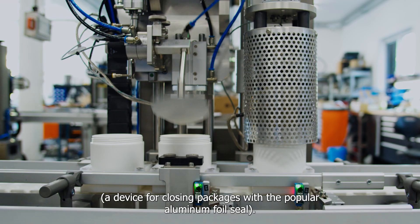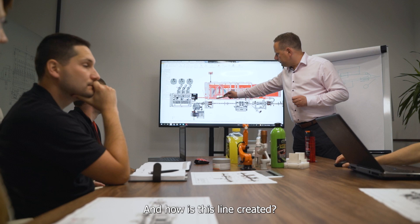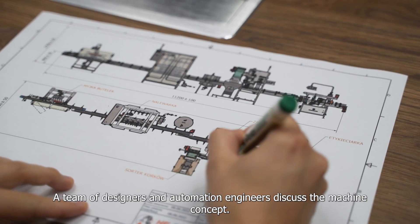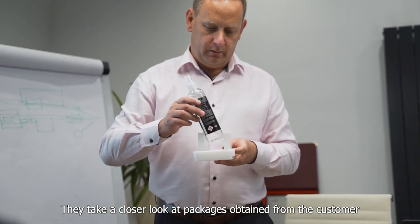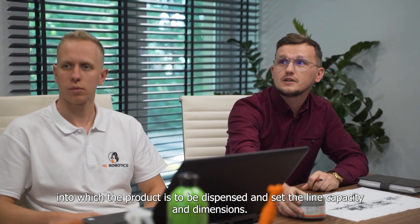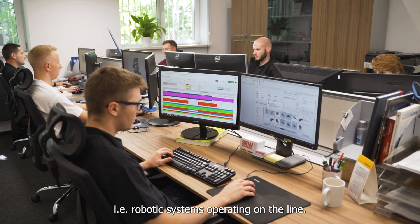A device for closing packages with the popular aluminum foil sealer. How is this line created? It all starts with a project meeting where a team of designers and automation engineers discuss the machine concept. They examine packages obtained from the customer and set the line capacity and dimensions. The constructors then select machine components, including the robotic systems operating on the line.